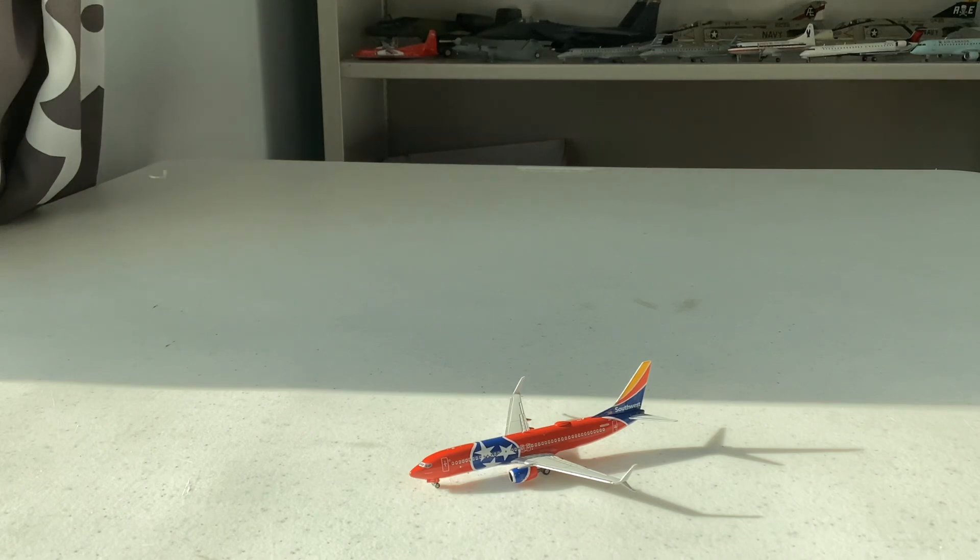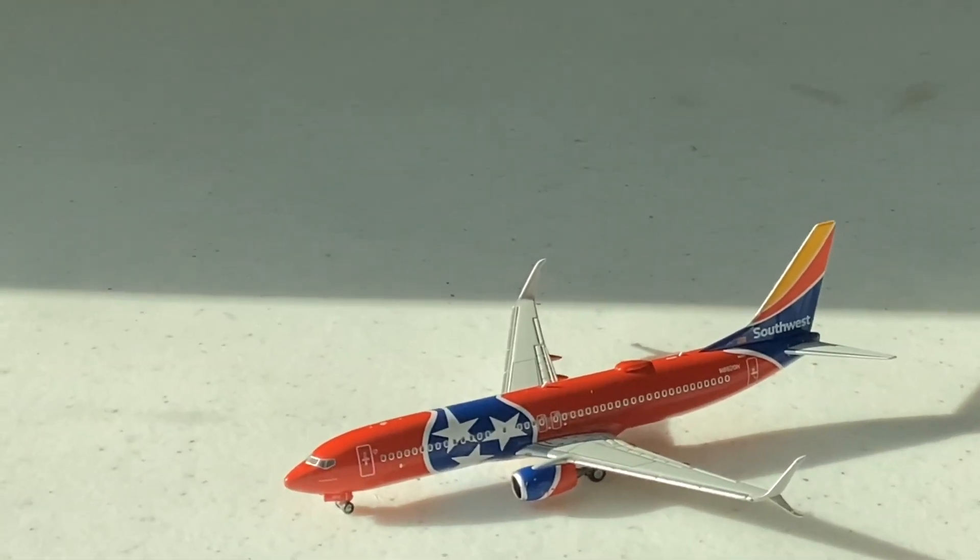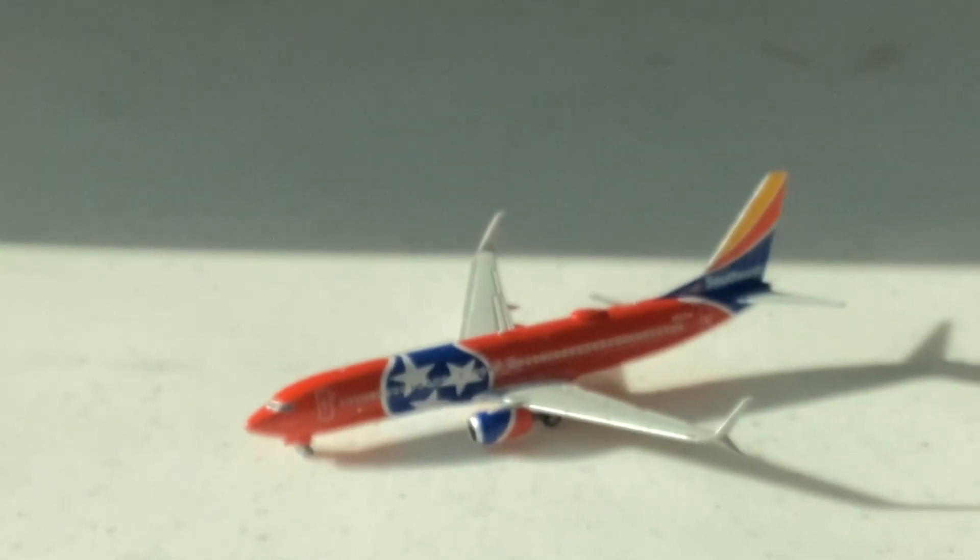We're going to get a full review of this beautiful 737-800. Let me put the model onto the plastic cradle on the box and get into the review of this 737-800. Let's zoom the camera in so we can get a beautiful shot of this aircraft.